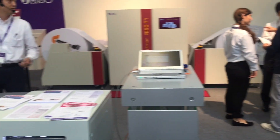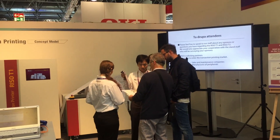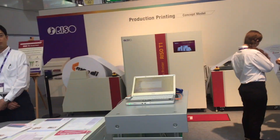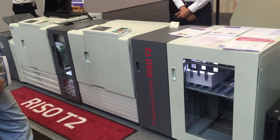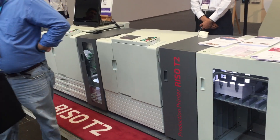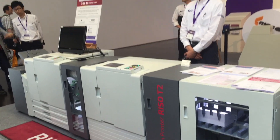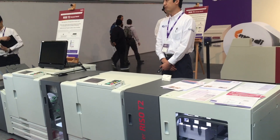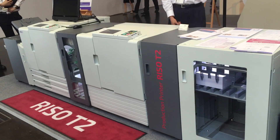That's all for the printing demonstration of the RISO T1 and RISO T2. If you are interested in our concept and want to know more details, please let our staff know. We are also seeking partners who want to provide sales and service. Please look at our existing products on your right side.